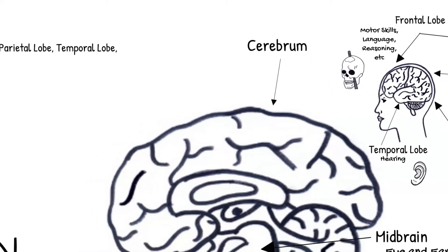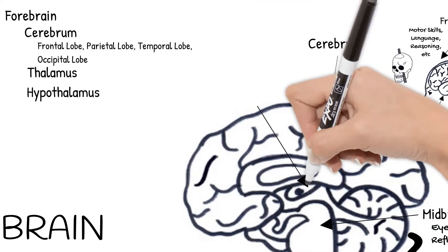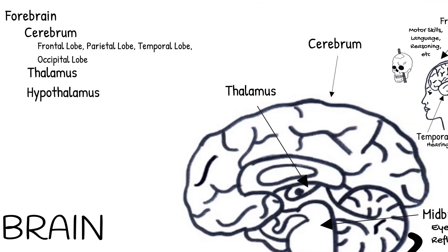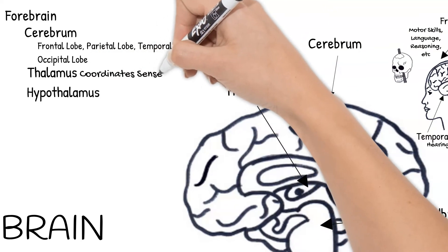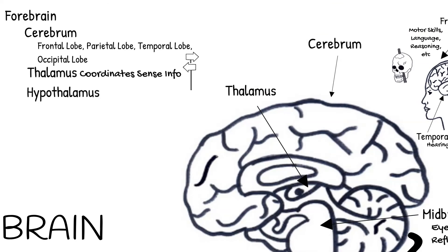Besides the cerebrum, there are a few other parts of the forebrain. Below the cerebrum is the thalamus. The thalamus interprets and coordinates information from your senses — information comes here and then is sent to the right place in the cerebrum for further interpretation.